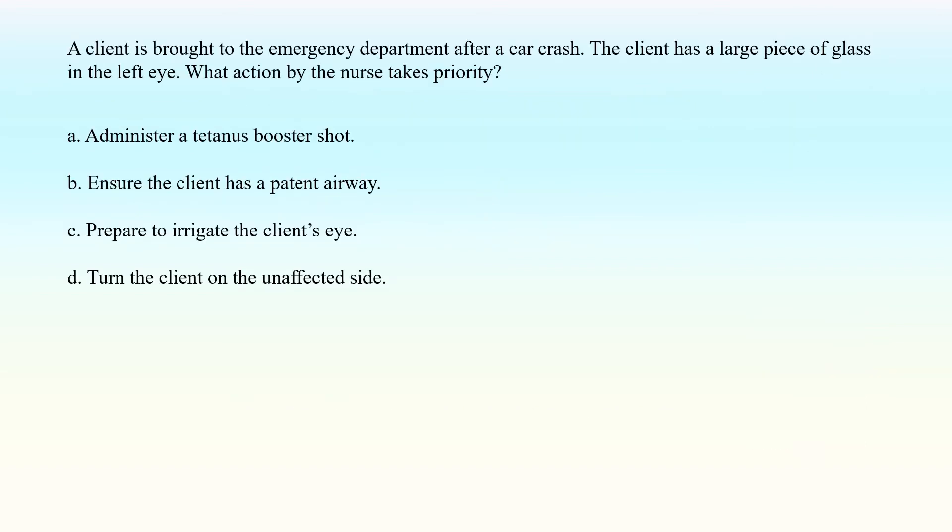A client is brought to the emergency department after a car crash. The client has a large piece of glass in the left eye. What action by the nurse takes priority? A. Administer a tetanus booster shot. B. Ensure the client has a patent airway. C. Prepare to irrigate the client's eye. D. Turn the client on the unaffected side.